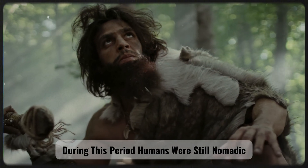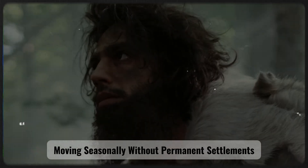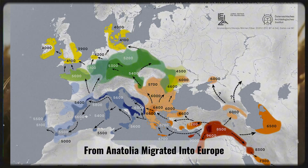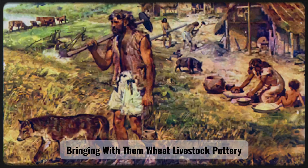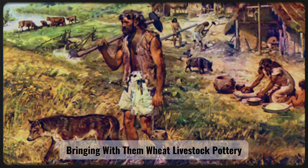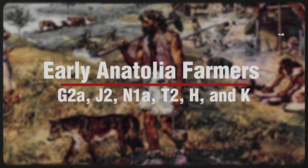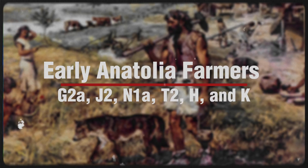During this period, humans were still nomadic, moving seasonally without permanent settlements. A turning point came when waves of early farmers from Anatolia migrated into Europe around 6,000–5,000 BCE, bringing with them wheat, livestock, pottery, and new haplogroups such as G2A, J2, N1A, T2, H, and K.